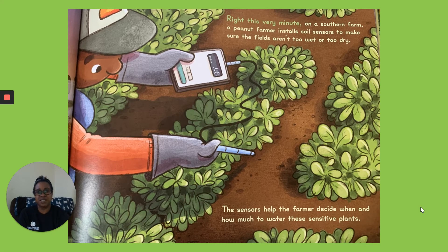Right This Very Minute on a Southern Farm. A peanut farmer installs soil sensors to make sure the fields aren't too wet or too dry. The sensors help the farmer decide when and how much to water these sensitive plants.